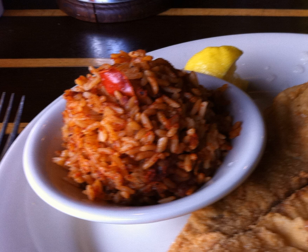Charleston red rice or Savannah red rice is a rice dish commonly found along the southeastern coastal regions of Georgia and South Carolina, known simply as red rice by natives of the region.